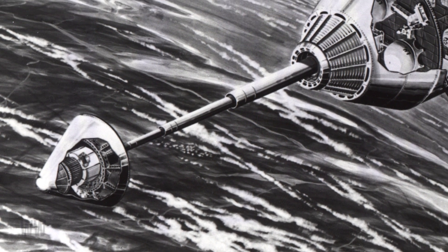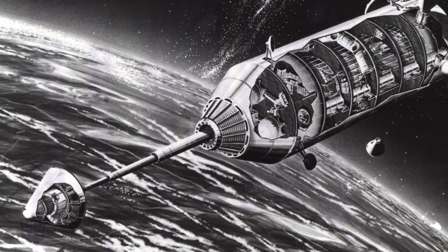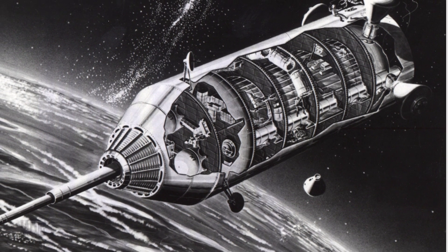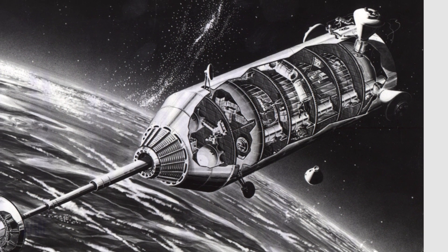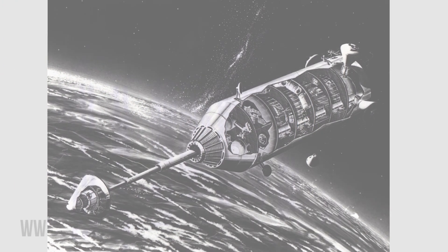Creators envisioned the structure being built in orbit to allow assembly of the station in orbit, which could then be larger than anything that could be launched from Earth. The two main modules were to be 33 feet in diameter and 40 feet in length. When combined, the modules would create a four-deck facility — two decks for lab space and two decks for operations and living quarters.